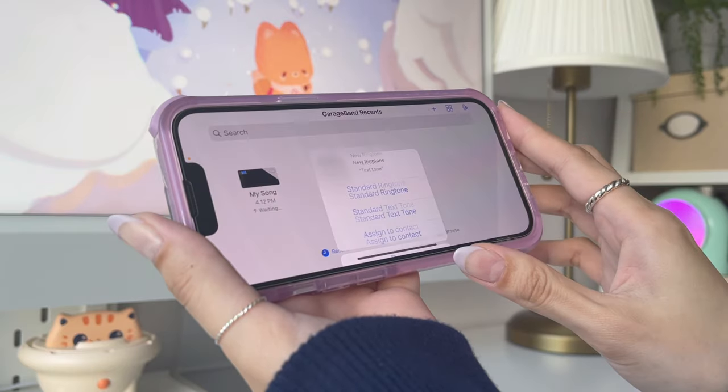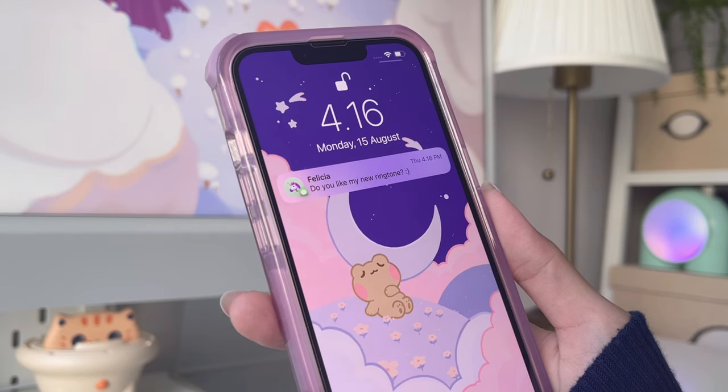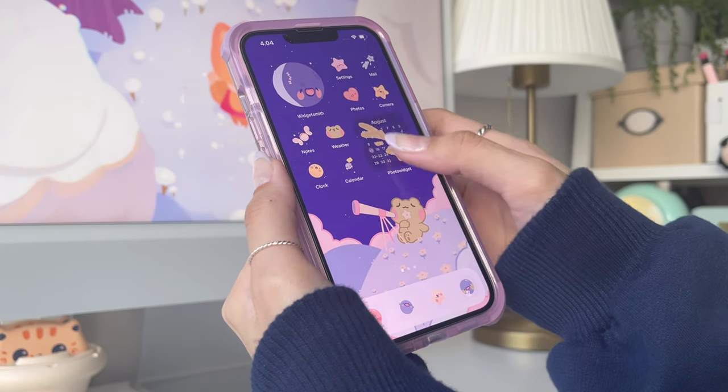You can then tap on 'Use Sound As' to set your new ringtone. And this is what my home screen looks like now!